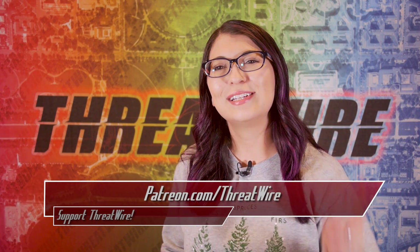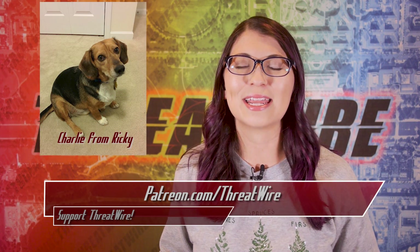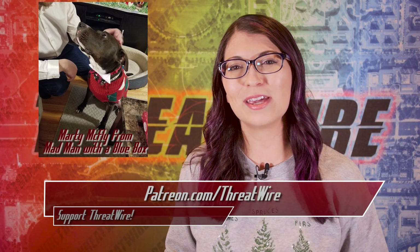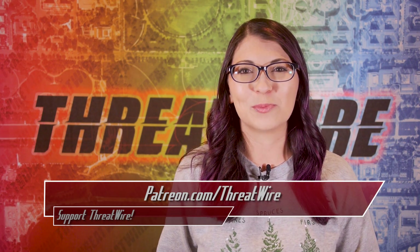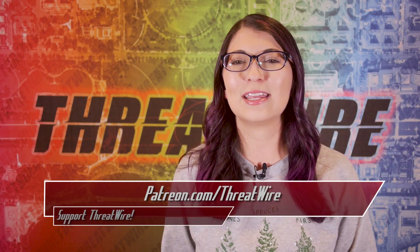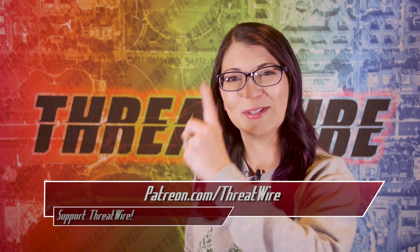Before we hit story number 3, I wanted to say thank you to my supporters over on patreon.com/threatwire. If you want to support ThreatWire but don't want to be a Patreon supporter, I've opened up an online store of ThreatWire swag at snubsy.com/shop — check the show notes for the link — to get access to t-shirts, stickers, and even my own digital photography, all of which supports my shows. Happy holidays, and on to the rest of the stories.